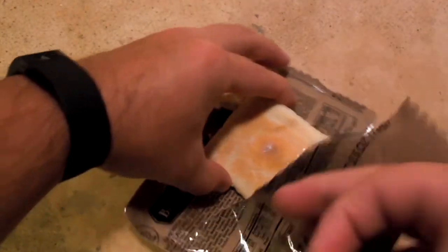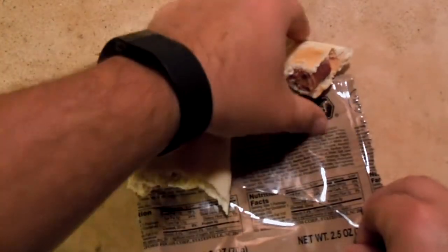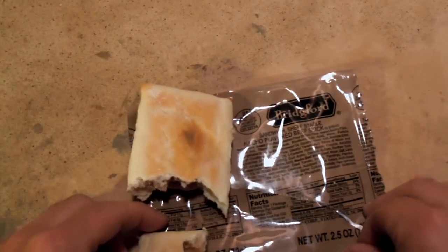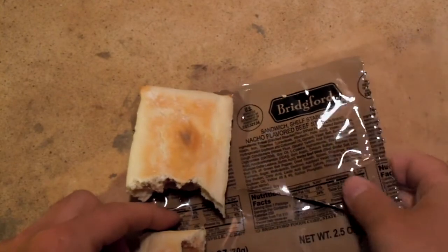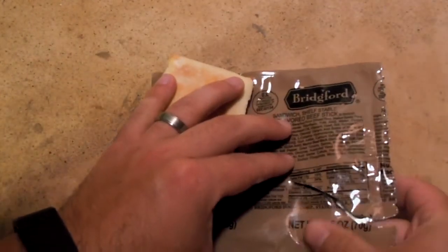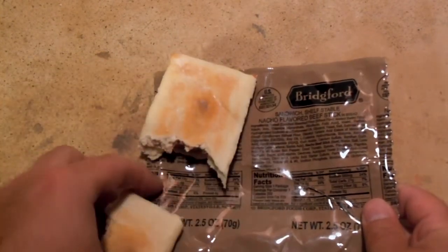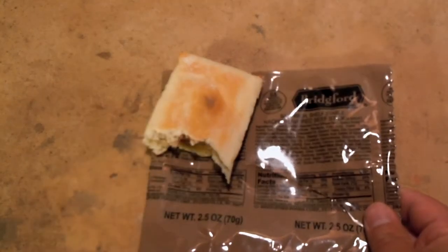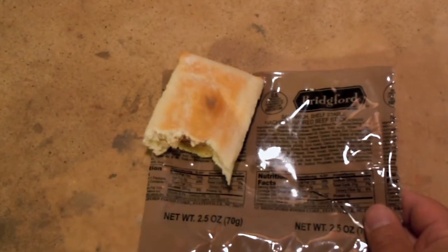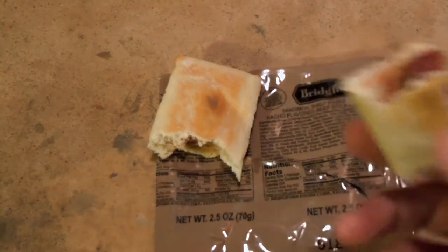That's not bad, not bad at all. I kind of ripped the bag before I really started looking, but it's 250 calories on this little sandwich. Always the high amount of sodium, nine grams of protein — not too bad — 13 grams of fat. Yeah, I live once, right? I actually kind of like this one, not too bad at all.